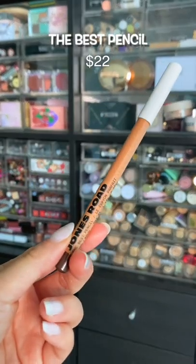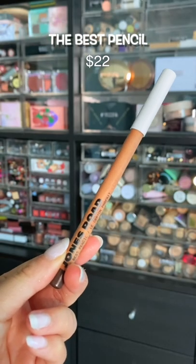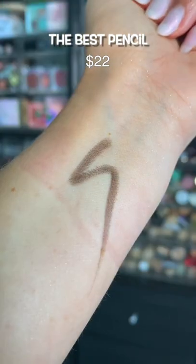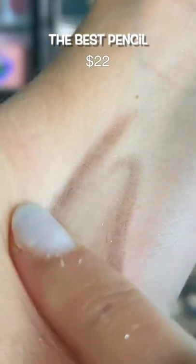Cue the redemption story. The best pencil is literally my favorite pencil eyeliner of all time. It has like a powder base, so it's as easy to apply as eyeshadow. It lasts a long time. It's amazing.